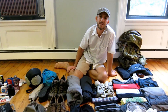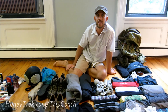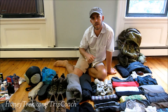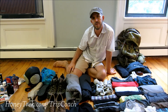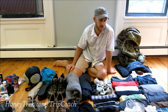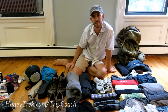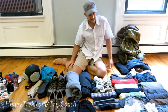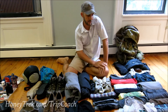Hey guys, it's Mike from honeytrek.com. We are back in our apartment after 571 days on the road through South America, Africa, Asia, Oceania, and now back in the States. We wanted to check in, say hello, talk about what we packed, what things we ditched on the road, what things we loved, and just give you a look into our backpack.